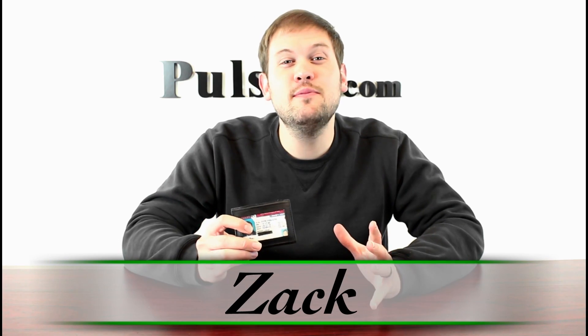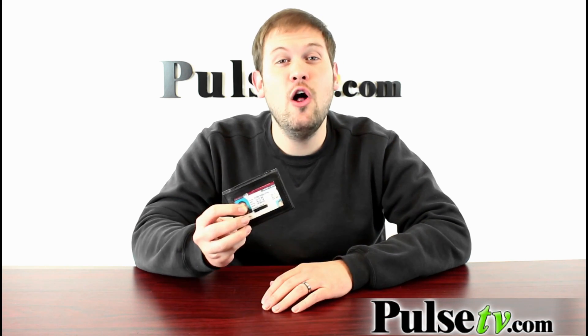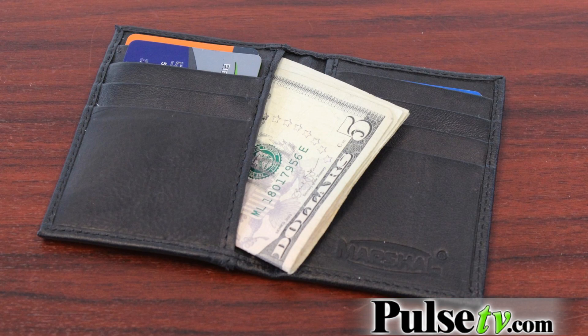Hi, it's Zach here to tell you about this awesome new wallet. It's called the Credit Card Wallet. It's got plenty of room for all of your essentials, especially if you're the kind of person that doesn't like to carry around bulky wallets.